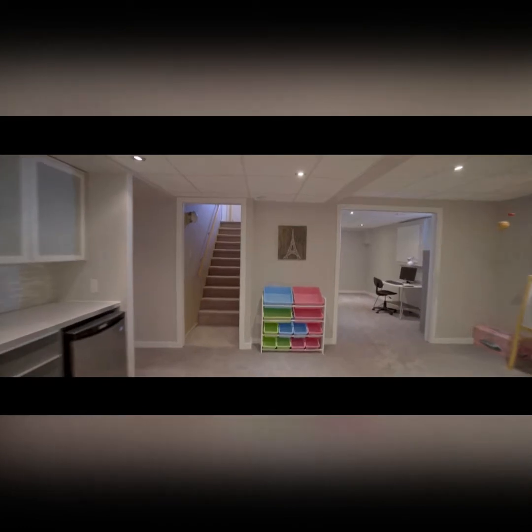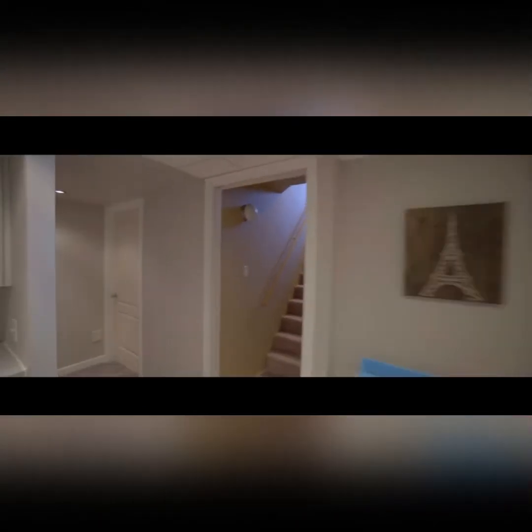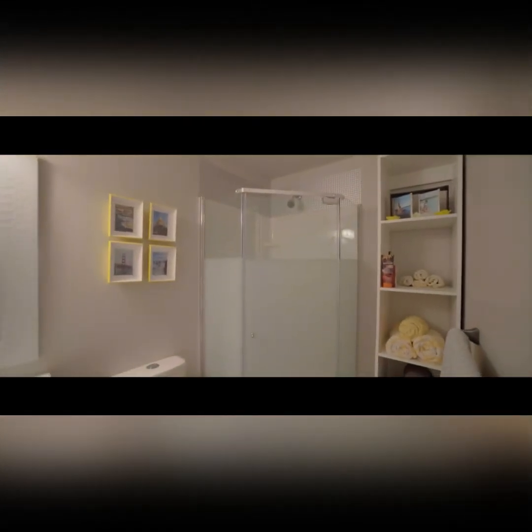Another thing that I love about this basement — and you will love too — is that it has a private bedroom. Whether you have teenagers, in-laws, or overnight guests, they'll love that. Plus, a private washroom right next door.